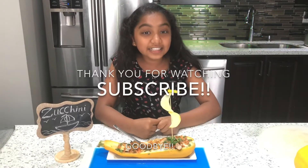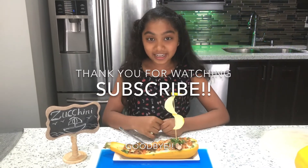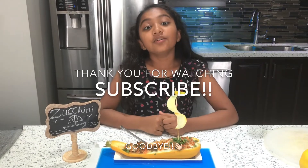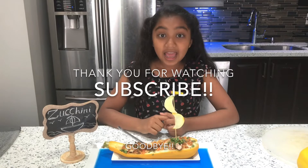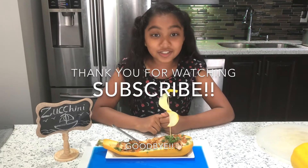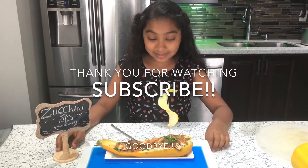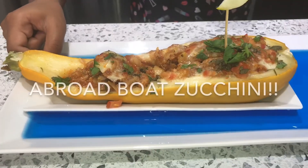Anyways, thank you so much for watching this video. If you like this video, subscribe to our channel and like and share our videos with friends and family. We will have the recipe written in the description for you to try. And don't forget to check out our Instagram and Pinterest pages as well. Thank you so much for watching. Don't forget to try this recipe. Goodbye! Bye!